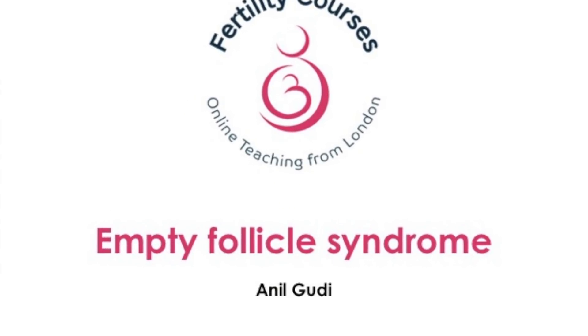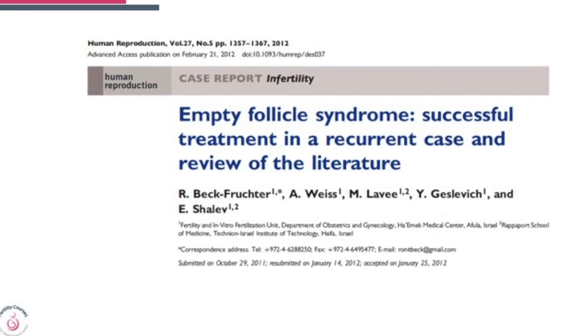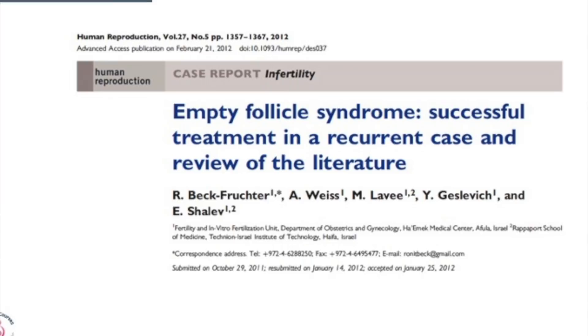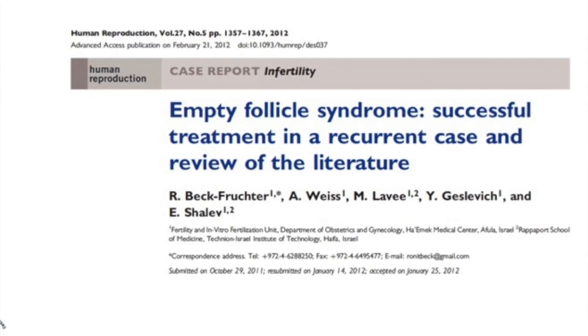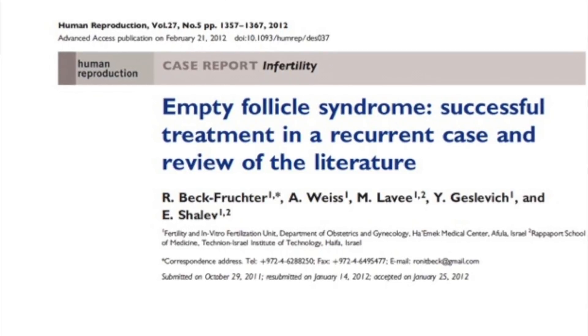Are there empty follicles? This is based on a review and a case which was published in 2012 — 'Empty Follicle Syndrome: Successful Treatment in a Recurrent Case and Review of Literature' — published in Human Reproduction.